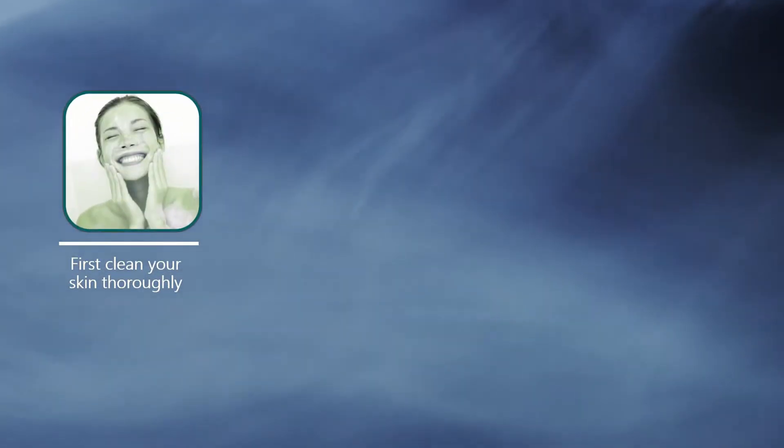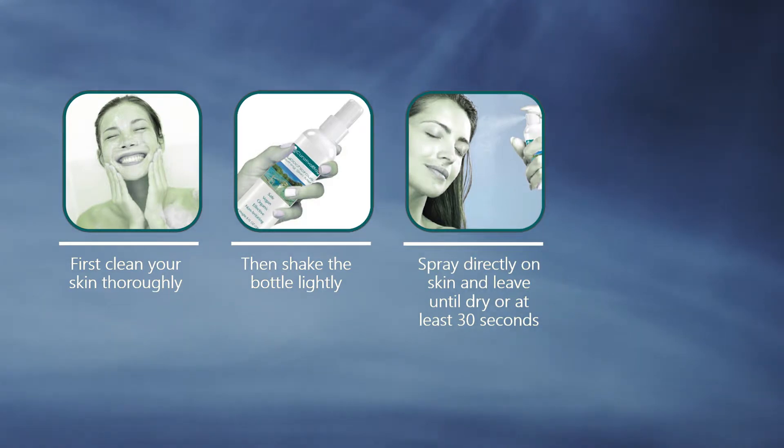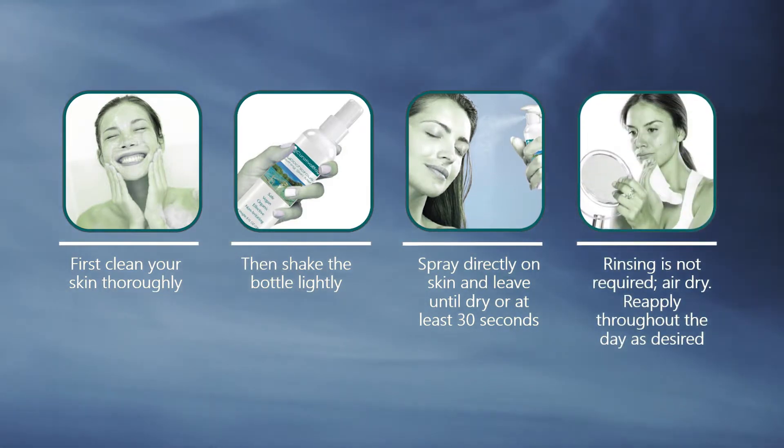First, clean your skin thoroughly. Then shake the bottle lightly. Spray directly on skin and leave until dry or at least 30 seconds. Rinsing is not required — air dry. Reapply throughout the day as desired.